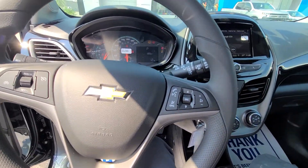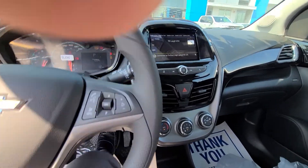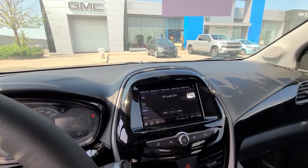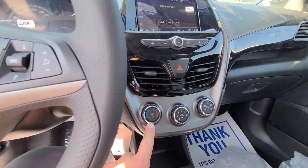This one's got 12 kilometers on it — it is brand new. It has the big screen with wireless Apple CarPlay and wireless Android Auto.